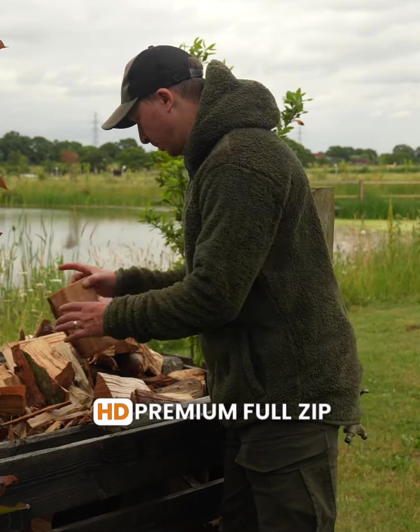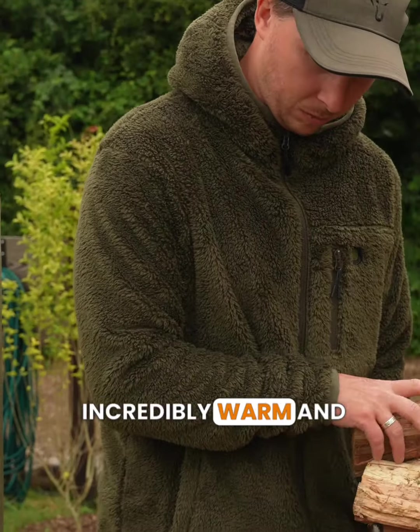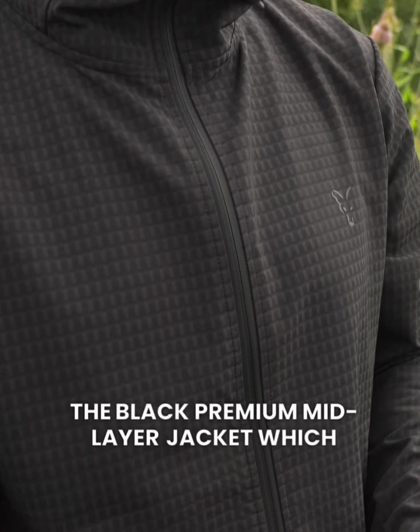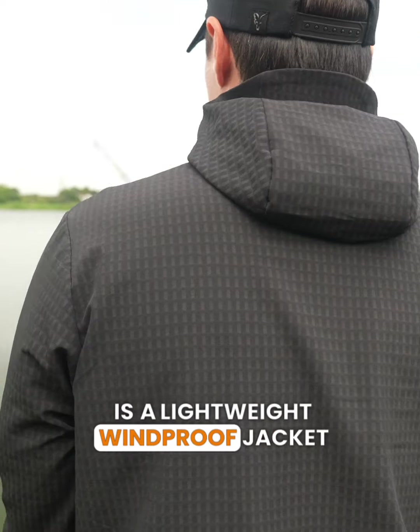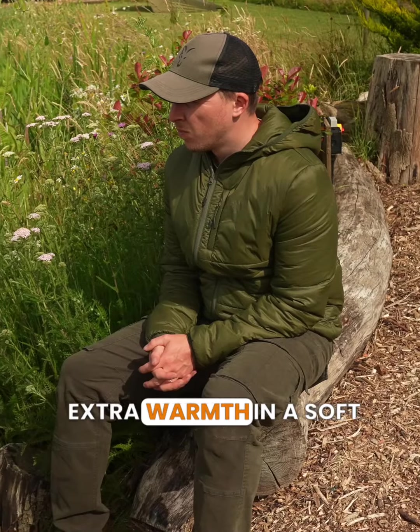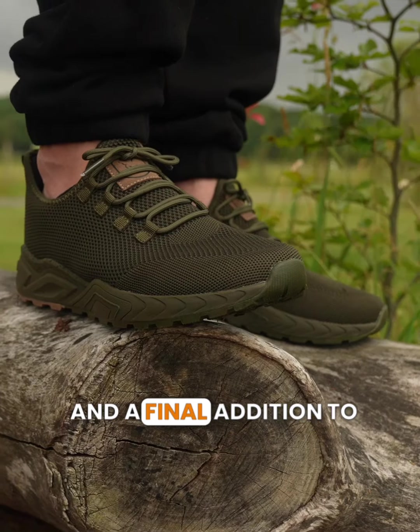The khaki HD premium full zip teddy jacket is incredibly warm and comfy. The black premium mid-layer jacket is a lightweight windproof jacket. The olive quilted 100 jacket offers extra warmth in a soft and lightweight form.